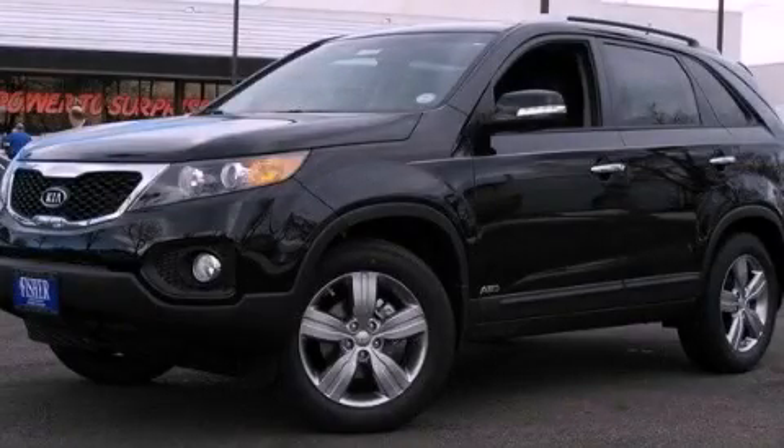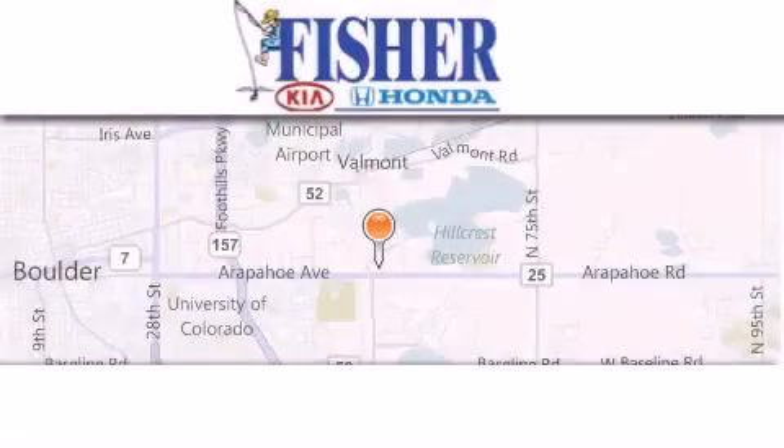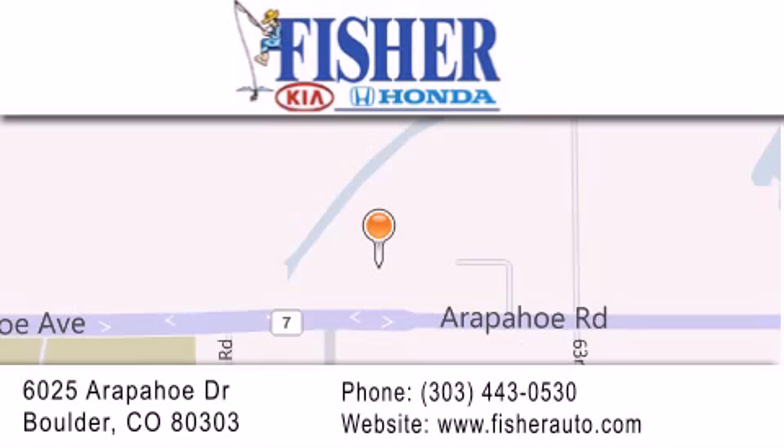We invite you to contact us today to learn more about this vehicle. Fisher Auto is located at 6025 Arapaho Drive in Boulder. Our goal is to exceed all of your expectations to ensure that you'll return for future visits.